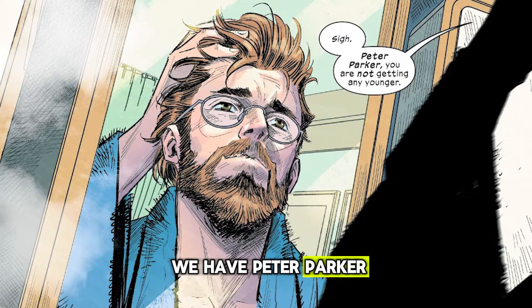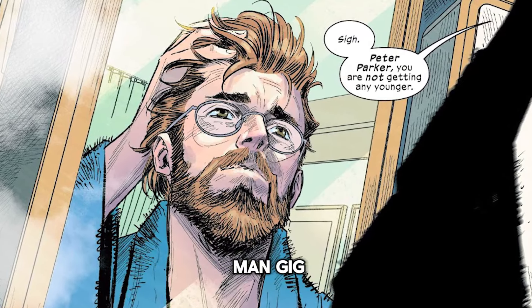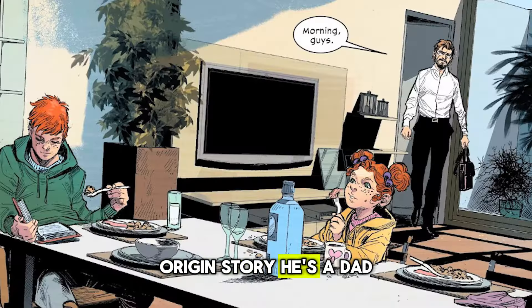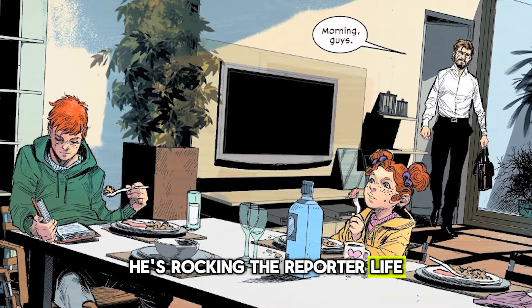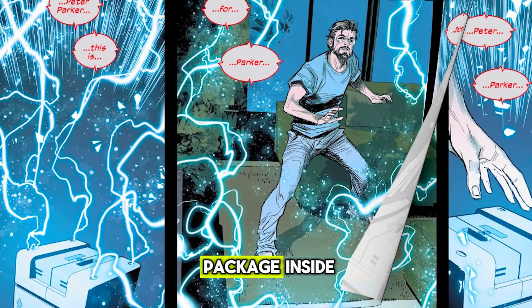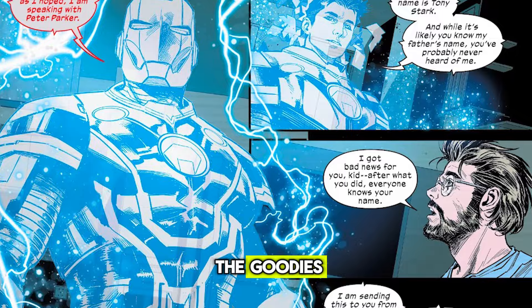We have Peter Parker, already 20 years late to the whole Spider-Man gig, living a whole different life compared to his OG origin story. He's a dad, he's rocking the reporter life, and he's just minding his own business when he gets this mysterious package. Inside? Let's just say Tony Stark didn't skimp on the goodies.